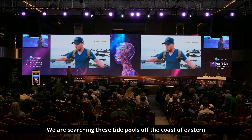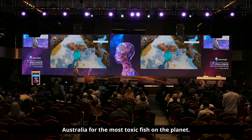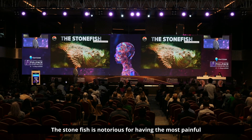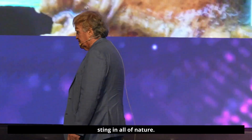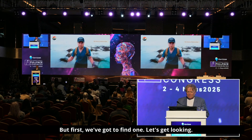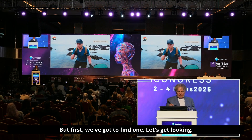Right now we are searching these tide pools off the coast of eastern Australia for the most toxic fish on the planet. The stonefish is notorious for having the most painful sting in all of nature, and today I'm going to get stung by a stonefish. But first, we've got to find one. Let's get looking.